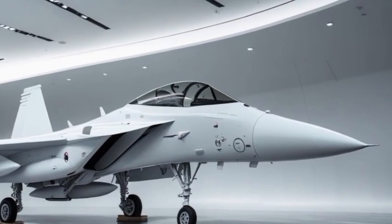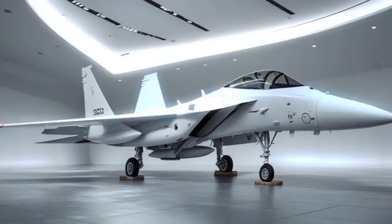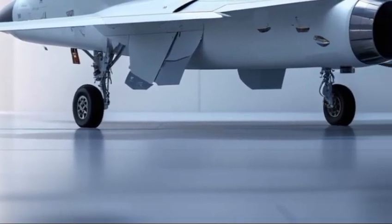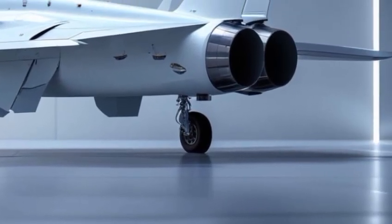The nose houses a state-of-the-art AN/APG-82 radar, while new hardpoints under the wings can carry a larger variety of smart weapons — not to mention the advanced defensive systems discreetly fitted along the surface, giving the Eagle II an unmistakable yet highly functional silhouette.